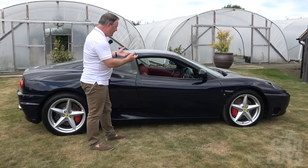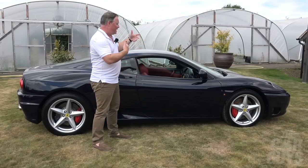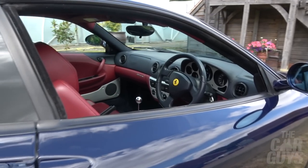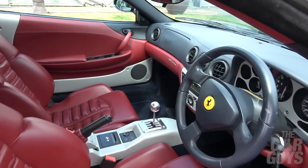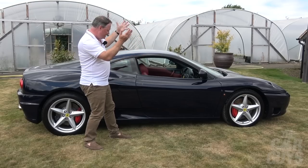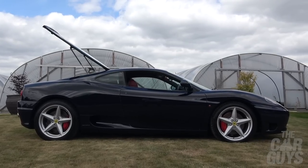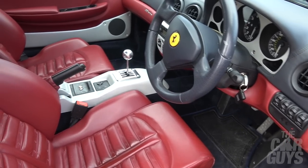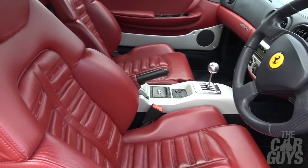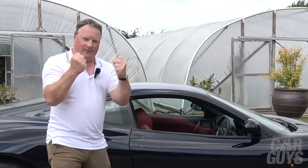The car is in perfect condition — well maintained, with good paintwork and interior. I just think it's such a lovely, simple shape, and then you clothe it like this and wow! A manual 360 in exactly the right colour combination, done 20,000 miles, and it's a 2000 car. I literally cannot wait to drive it.